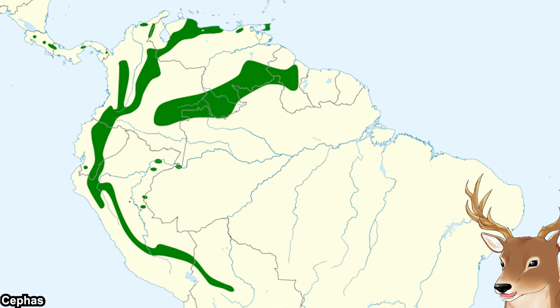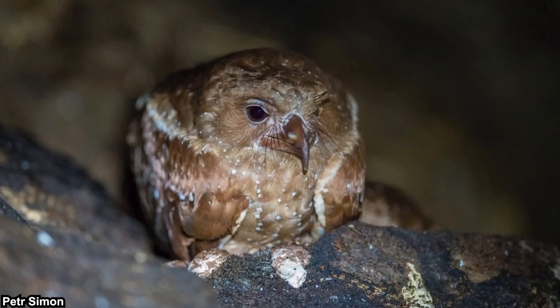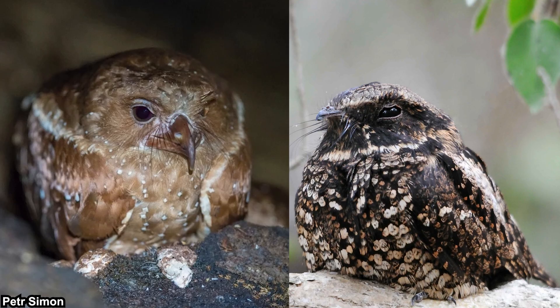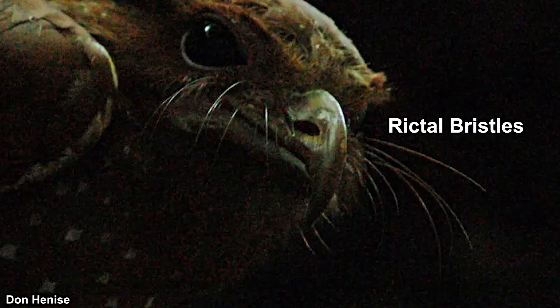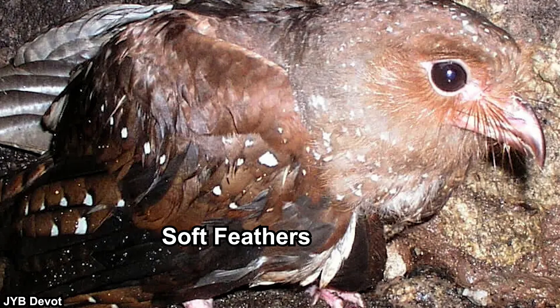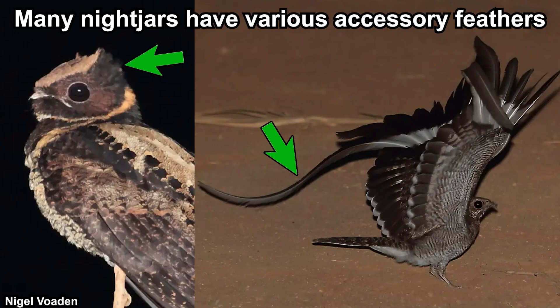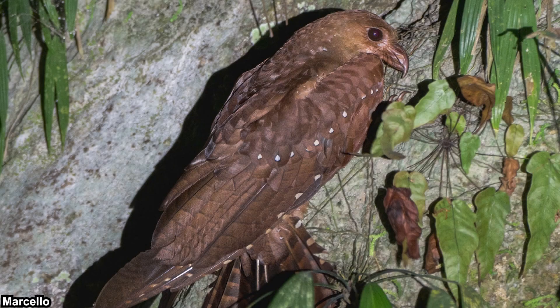Let's talk about their morphology first. Oil birds look relatively stocky, while not exactly being a big bird themselves. They are typically around 40–50 cm, with a wingspan of 90–100 cm. They have a lot in common with the night jars — they have short legs, rictal bristles, and soft feathers. However, compared to night jars, their feathers are not as soft, and their beak is relatively long, flattened, and strongly hooked. They also don't have the peculiar accessories that many night jars have, so they look quite normal compared to other night jars.